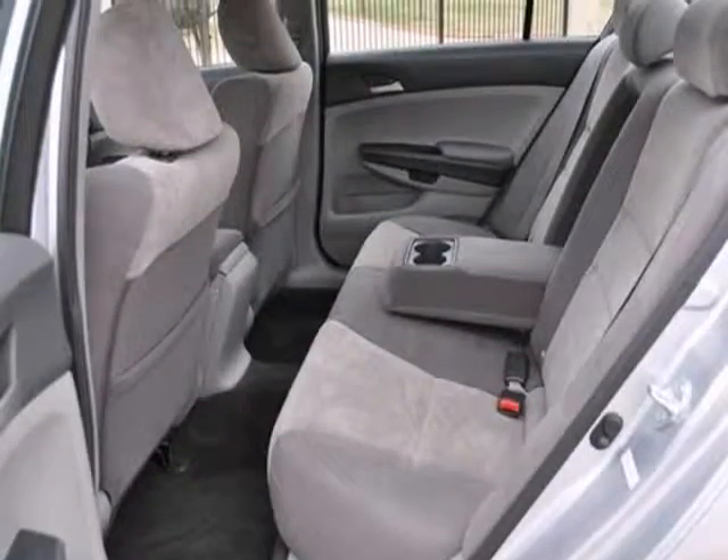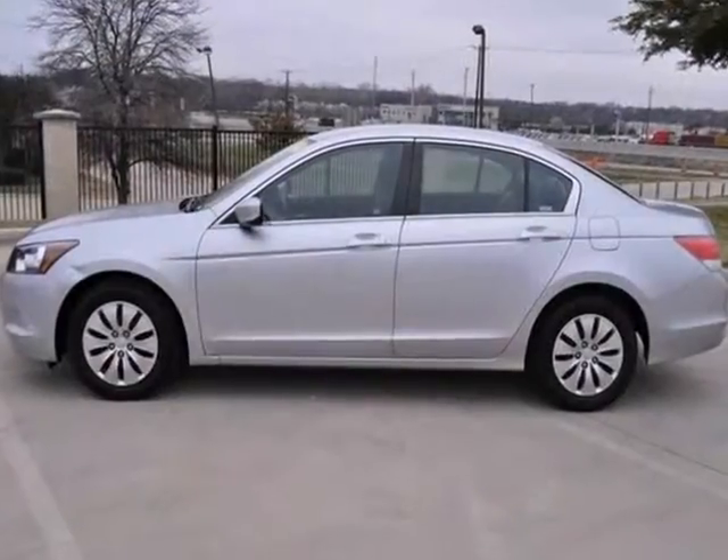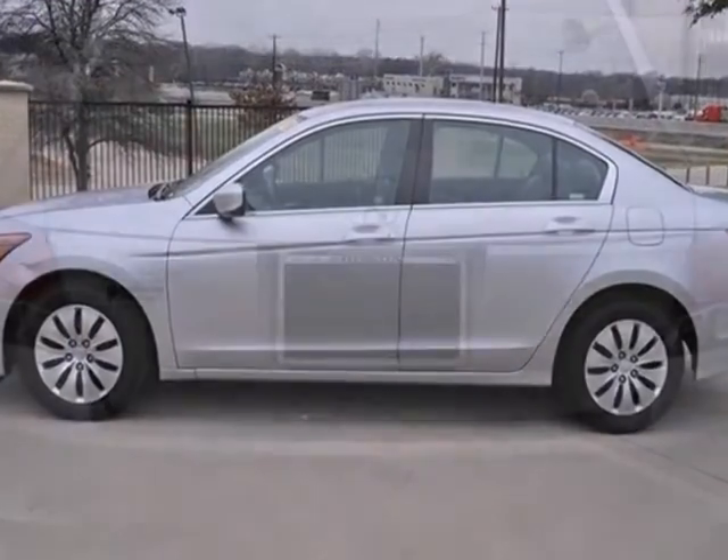Plus, you'll get cruise control and a CD player. Plus, you'll get power windows, locks and mirrors, and anti-lock brakes.